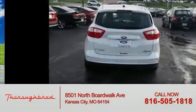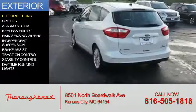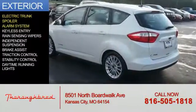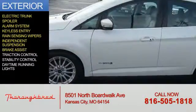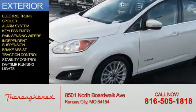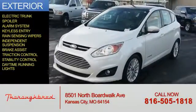The features include an electric trunk, a spoiler, an alarm system, keyless entry, rain-sensing wipers, independent suspension, brake assist, traction control, stability control, and daytime running lights.